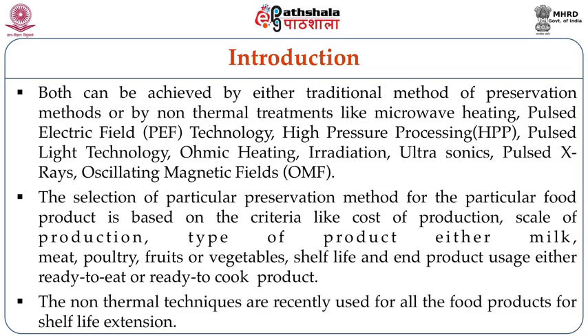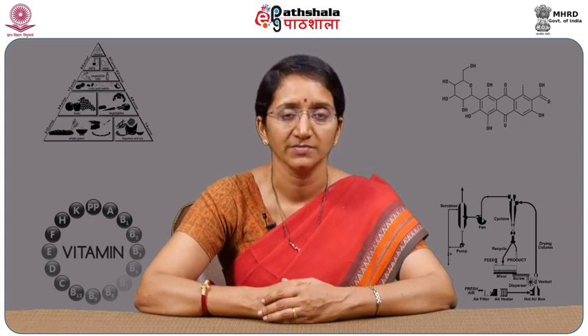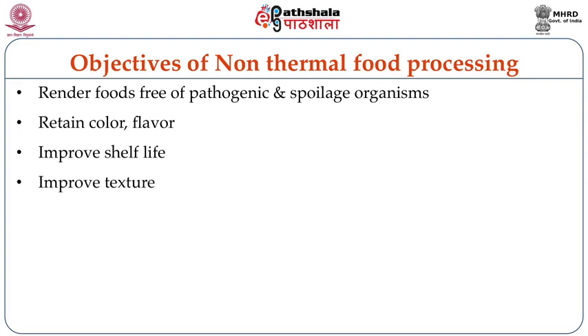The non-thermal techniques are recently used for all food products for shelf life extension. The objectives of non-thermal food processing are to render food free from pathogenic as well as spoilage microorganisms, to retain the maximum amount of colour and flavour, to improve the shelf life of the food material, and also to improve and retain the textural attributes of the food.